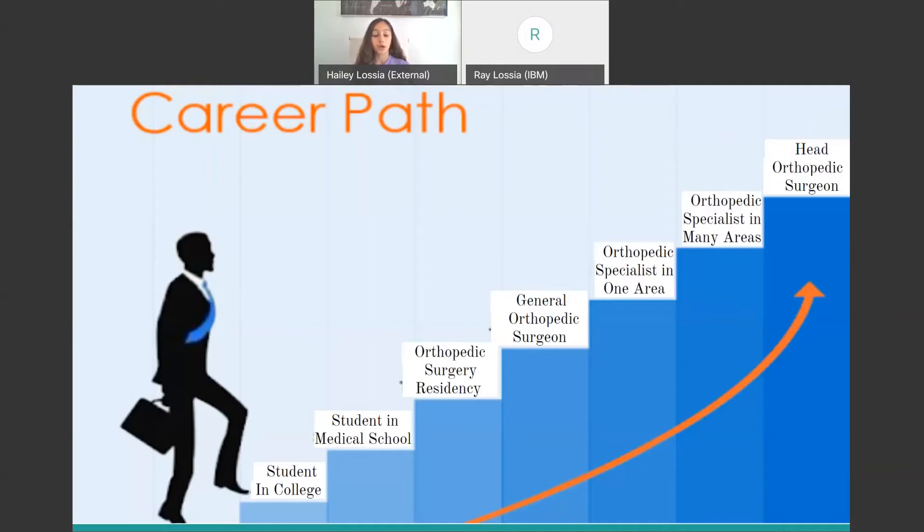Next is the career path. First, you are a student in college, then a student in medical school, then you complete your orthopedic surgery residency, and after that you can become a general orthopedic surgeon. If you wish to get more training and take those optional classes, you can become an orthopedic specialist in one area, and with more classes and experience, a specialist in many areas. Then with even more experience, you can become the head orthopedic surgeon at your clinic or hospital, meaning you specialize in the most areas and lead all the other surgeons.